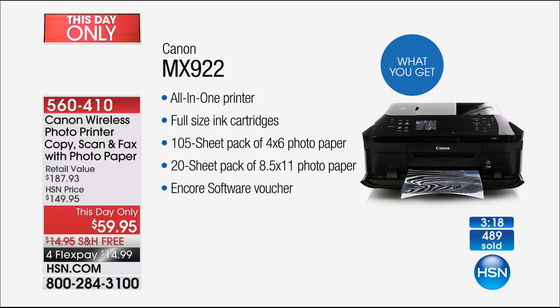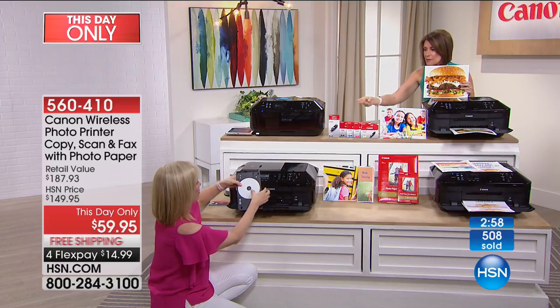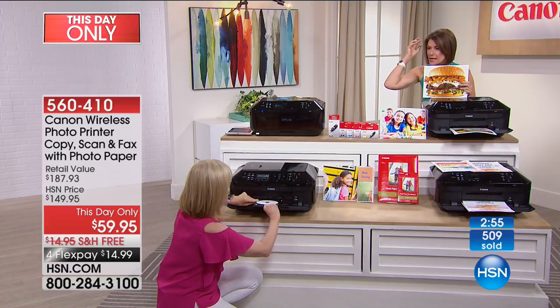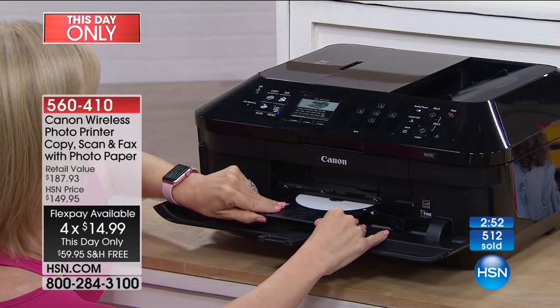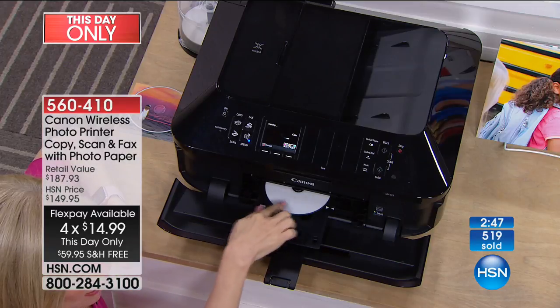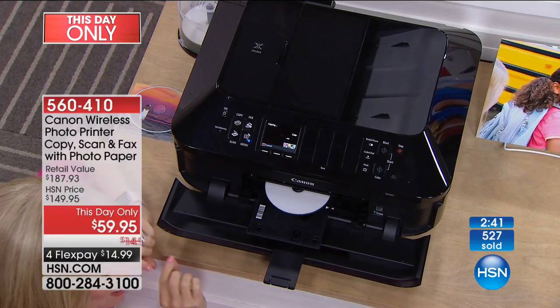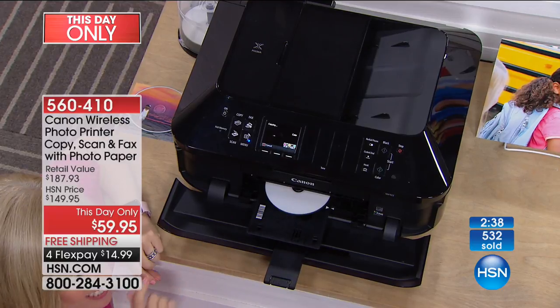This is awesome — all-in-one, full-size cartridges, 105 sheets of 4x6 photo paper, that's like a $22 value. 20-sheet pack of the big photo paper. And you're getting that Oncar software voucher as well. Less than $15 to get this home. You get to print on your CDs. You get the double-sided paper, the auto document feeder, and 9,600 dots per inch. It comes with the tray, and you can take your own CD and print your favorite photo right on it in less than a minute.